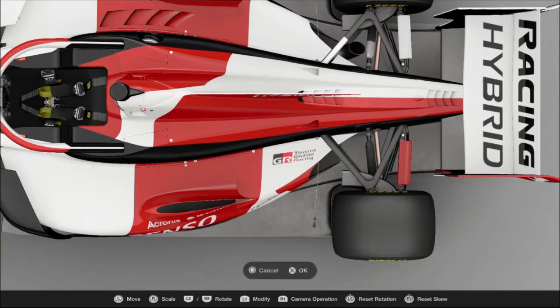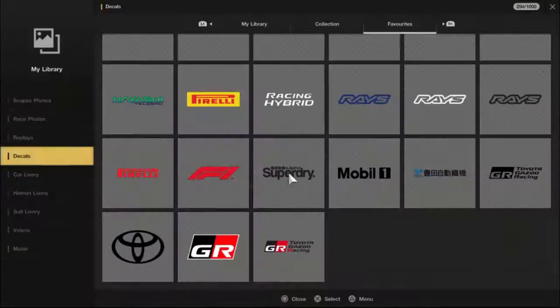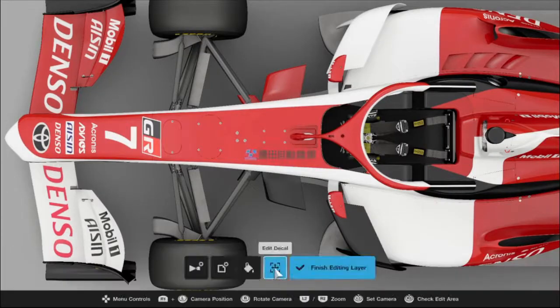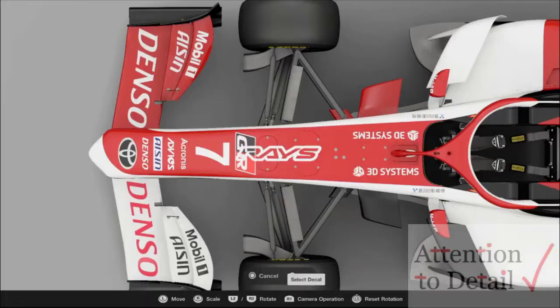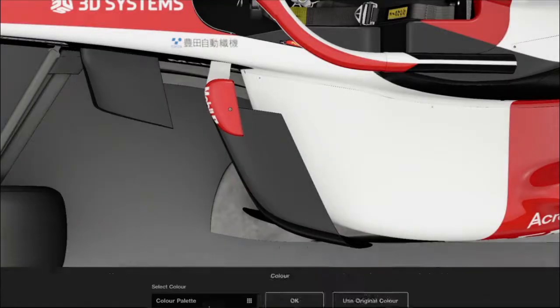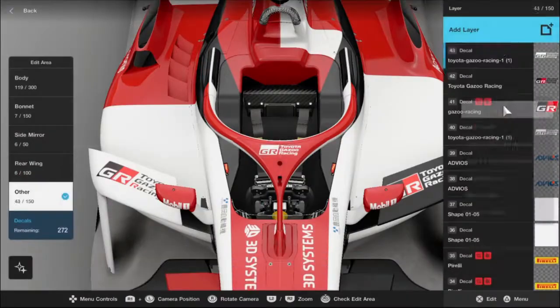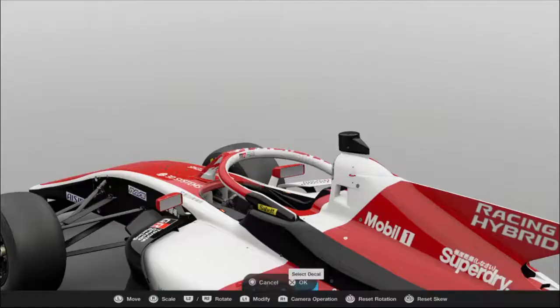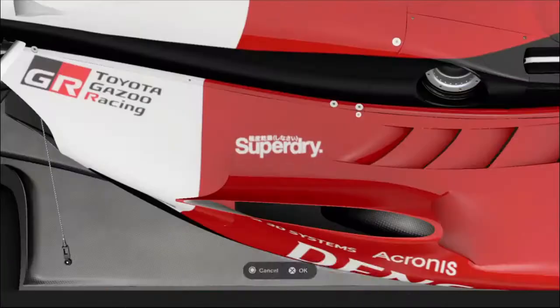We're done with most of the main sponsors, so we're now going to be adding some sponsors in places that don't have them and filling in some of the small details. As I've said before, that's my favorite part of making a livery. Whenever I do the SF19, it always gives me an excuse to go a bit wild on the halo, and this time I think it looks pretty good.